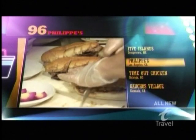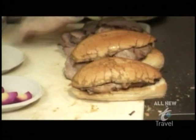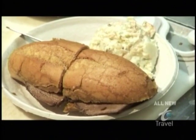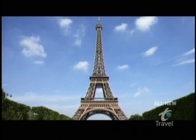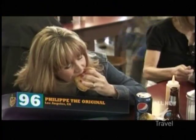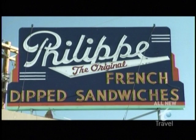Get ready — this countdown is about to go for a dip. Now a chowdown pop quiz: where was the French dip invented? France, right? Mais non. Try Los Angeles. To find a French dip worthy of our number 96 spot, we went straight to the source.